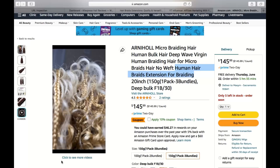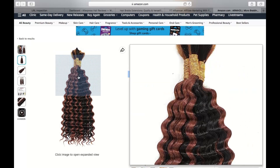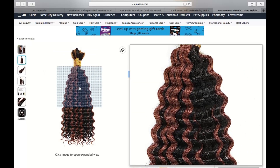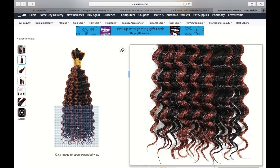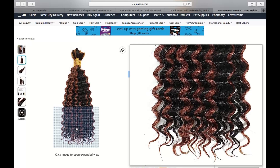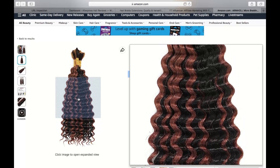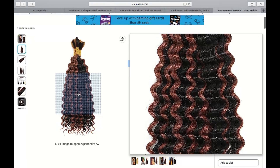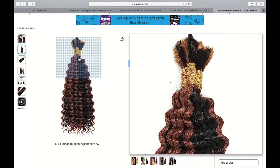When it comes to experimenting with different hair styles or achieving a natural and seamless look, human hair braids extensions for braiding have become an essential accessory for many individuals. As someone who loves to explore various braiding styles, I recently had the opportunity to try out these extensions, and I must say they exceeded my expectations.